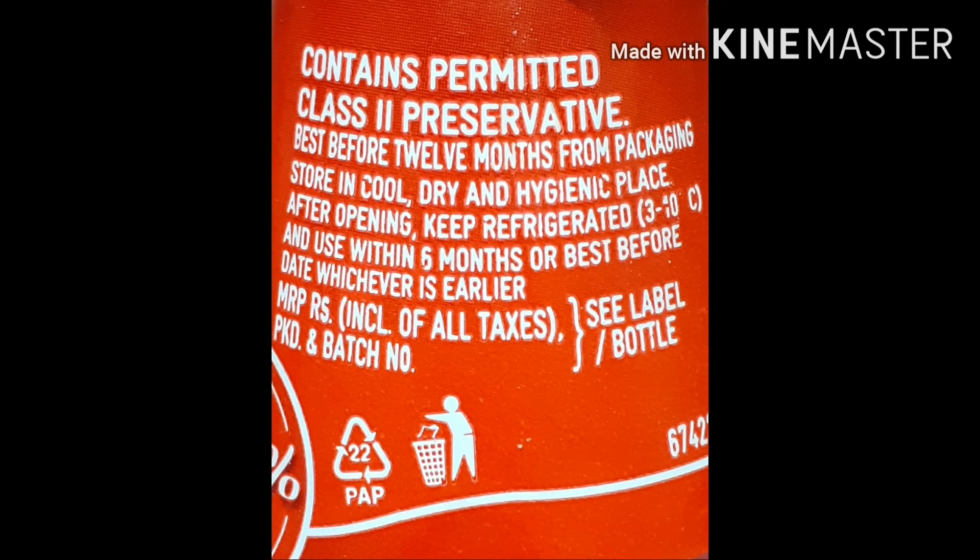Labels also contain use by date, best before details, storage details, heat claims, and symbols such as tidy man, vegetarian, etc. After winning all the battles, the ketchup bottle gets approved.